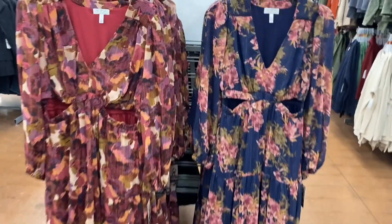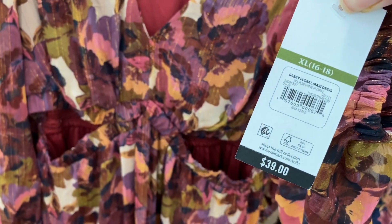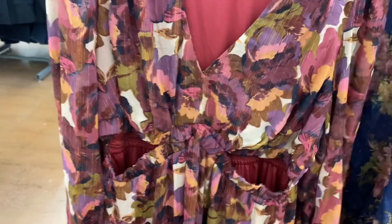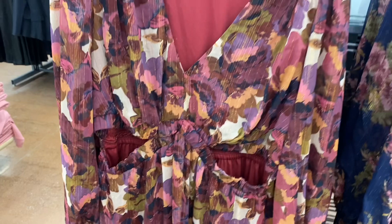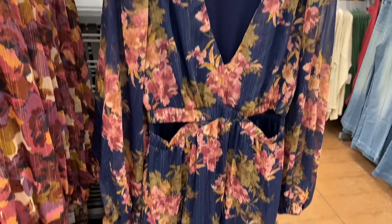They also have these dresses. I only showed the blue one on my other channel, but now you can also get it in pink. It's the Sophia Gabby Floral Maxi Dress for $39. It has cutouts in the front and maybe a little on the side, with a little bit of gold tinsel throughout.